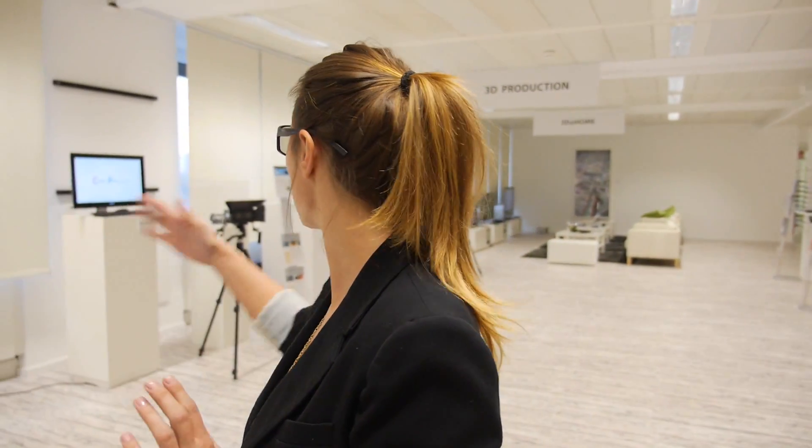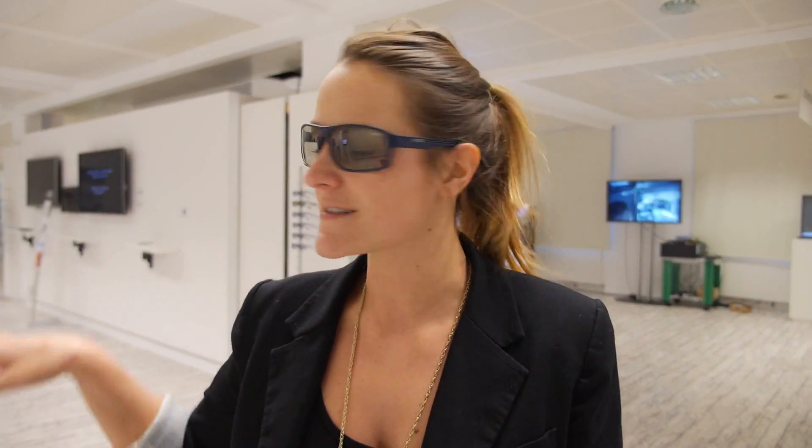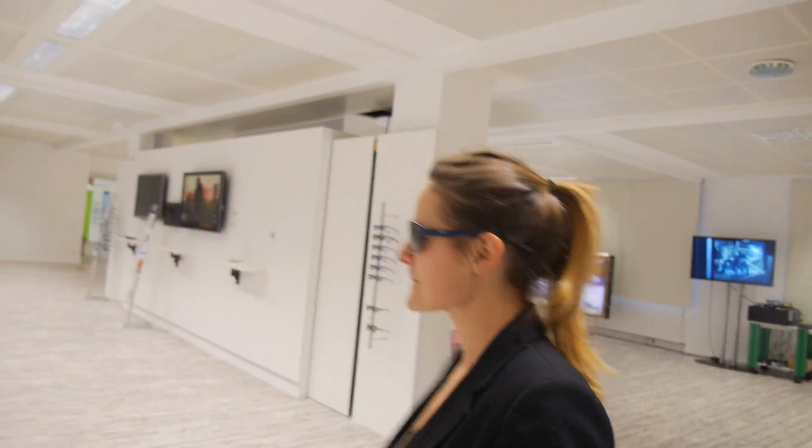So what is the 3D Innovation Center? We're a huge network, but our unique selling point is this whole place — around 600 square meters where people, partners, and everyone that works with us can put their exhibits here and show them to visitors like you.